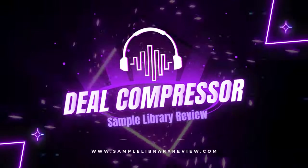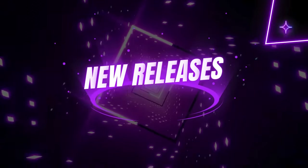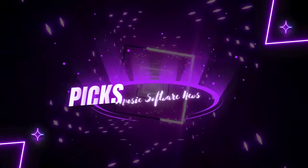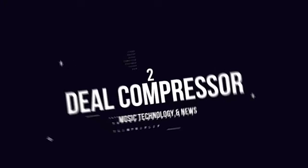Fresh from the page is a Sample Library Review. Here's This Week's Deal Compressor Show for February 8th, 2024. I'm your host, Dom Bodin. We got tons of new releases, my picks of the week, dollar deals, and of course, some featured freebies.